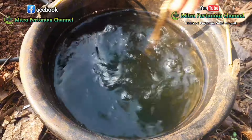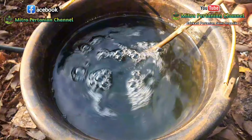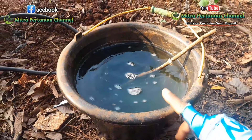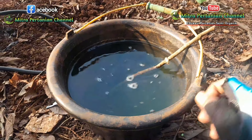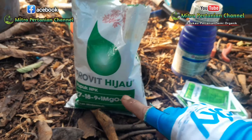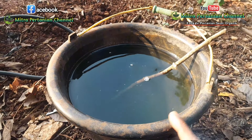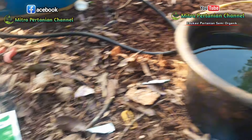Setelah propit hijau ini larut dengan air, ini kan unsur NPK ya — nitrogen, pospat, kalium. Unsur mikronya hanya dilengkapi dengan magnesium oksida. Berarti pupuk ini belum dilengkapi dengan unsur hara mikro yang lengkap.